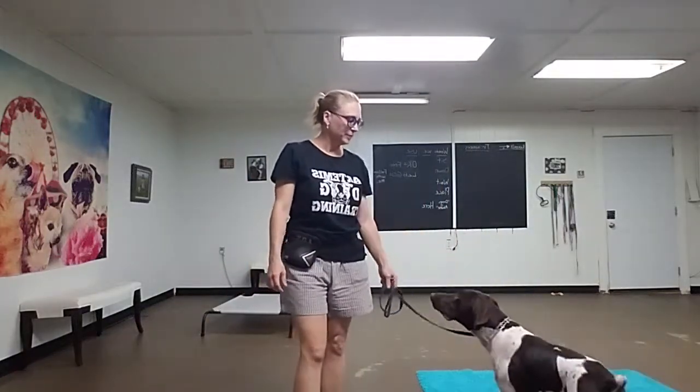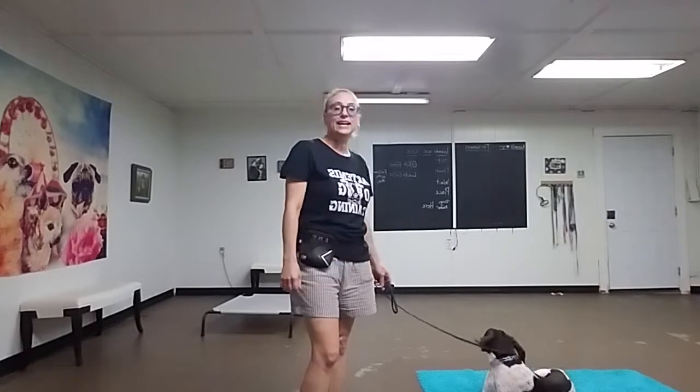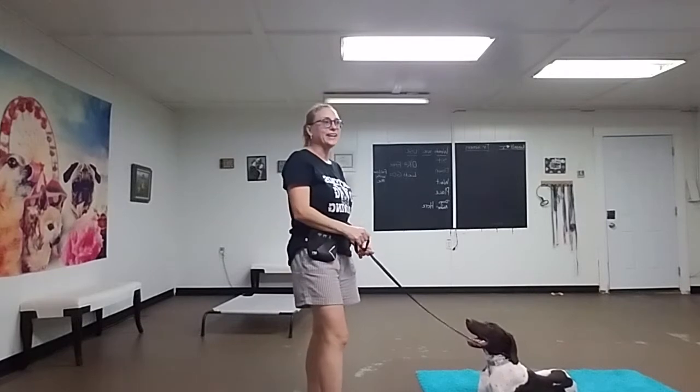I'm here with Palmer, this little pointer, and he's six months old. He's really fun to work with. He's really smart and he likes to work, and he's very treat-motivated, so he's a great dog to train and a lot of fun.